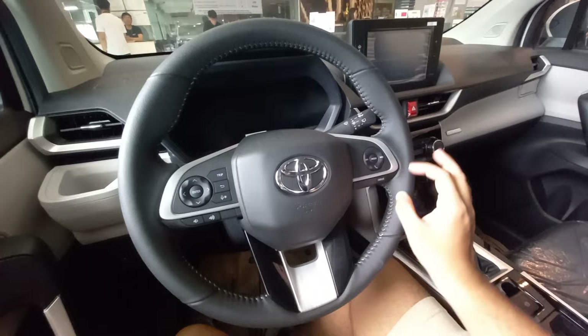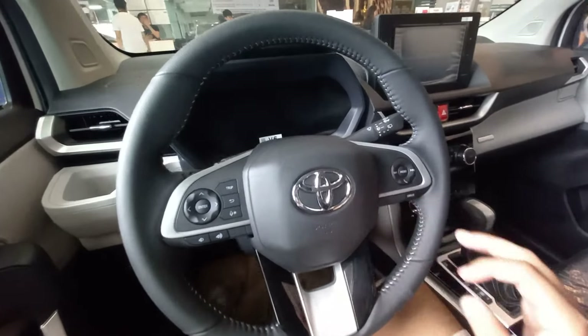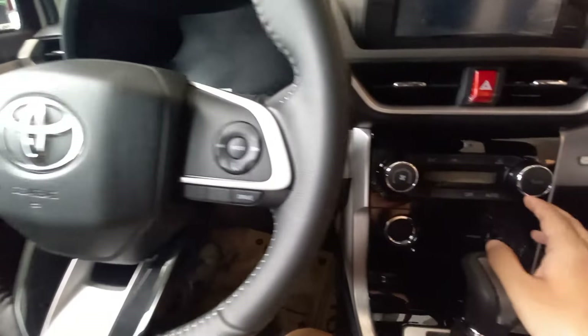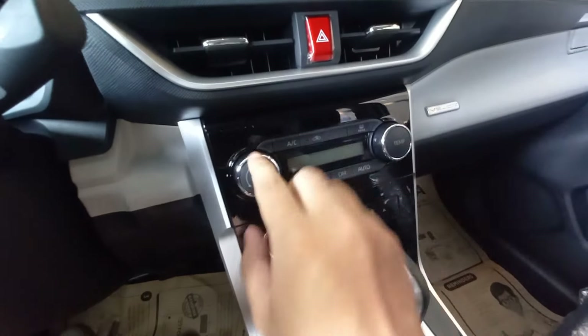A three-spoke steering wheel greets us, with controls to answer phone calls. One thing I noticed is that there's no cruise control system. And this is a single-zone climate control system.